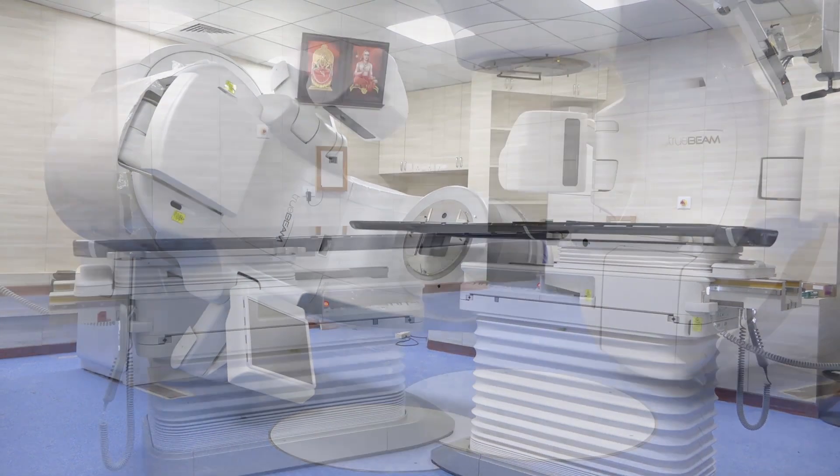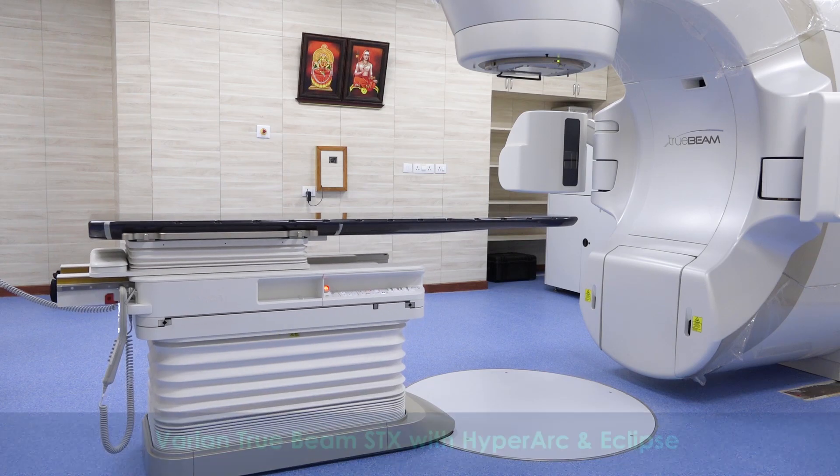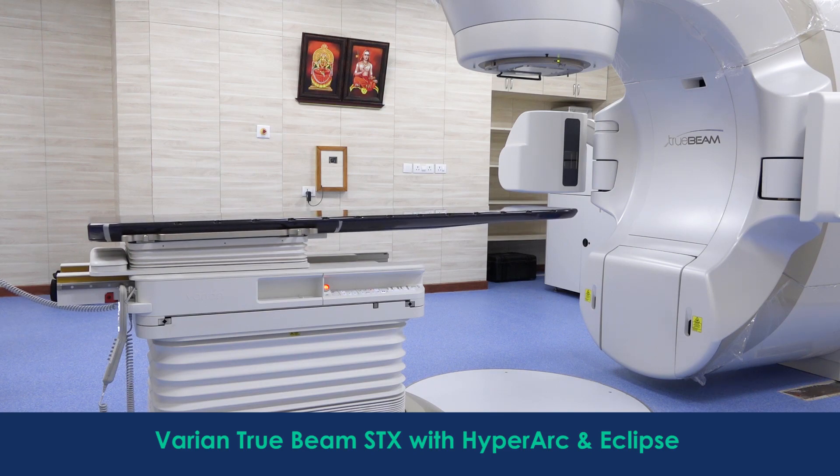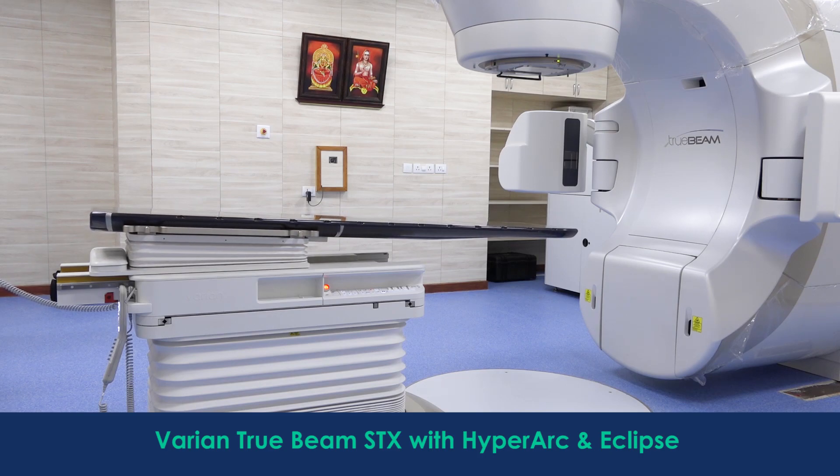As you can see, this is a table on which the patient will lie. This table can be moved in six directions — it can move up, it can move down — and there is also a small amount of radiation through which any rotational errors can be corrected.